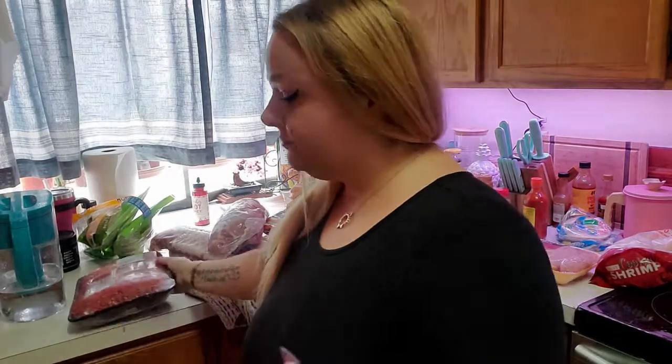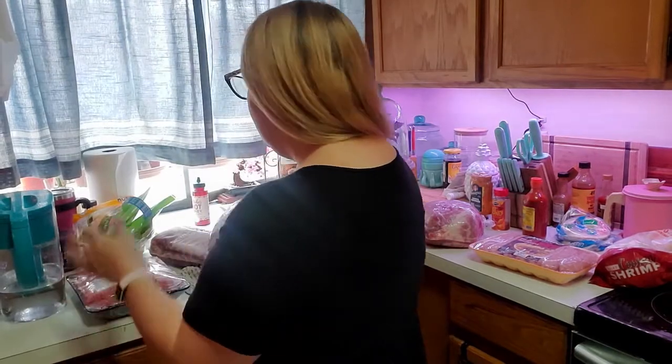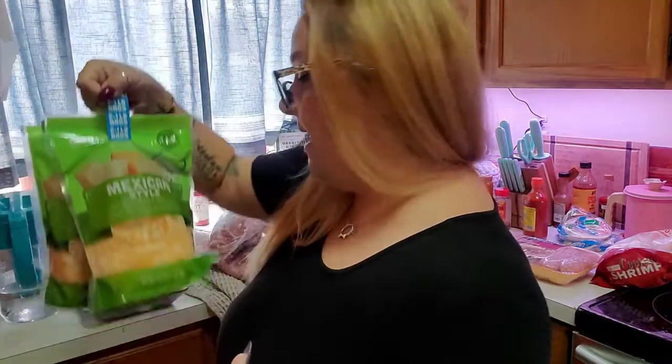This ground beef is four point six one pounds, it was eighteen thirty-five, and the price per pound was three ninety-eight. That's not bad for ground beef. The next thing we got is a double pack of Mexican style shredded cheese, and this was $6.99 for the pack.